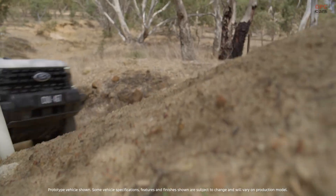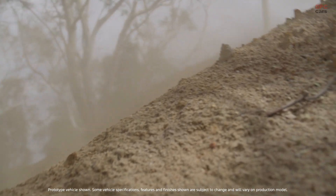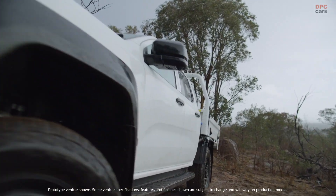One lap was not enough. The plan was repetition — day after day forcing the Ranger Super Duty to carry an ever thickening suit of mud that smothered everything from the radiator to the driveline.